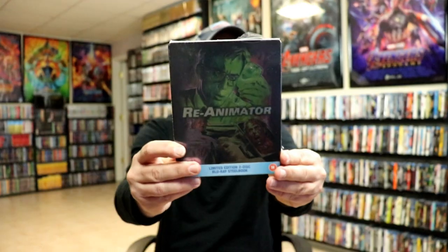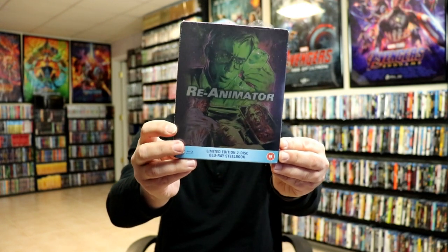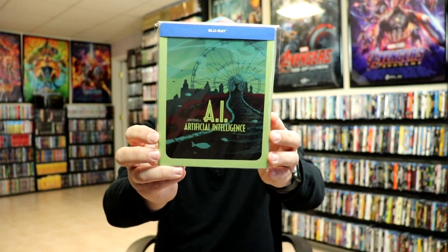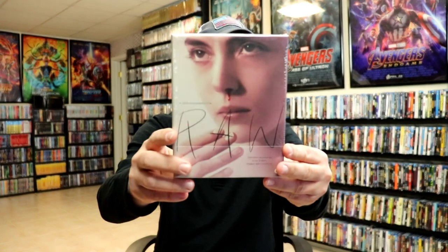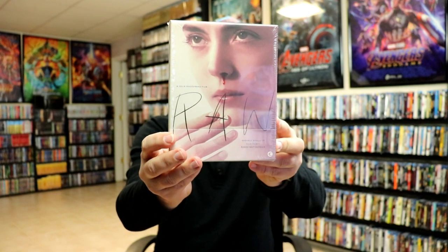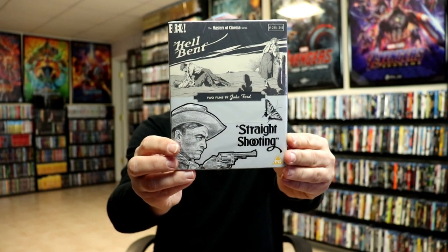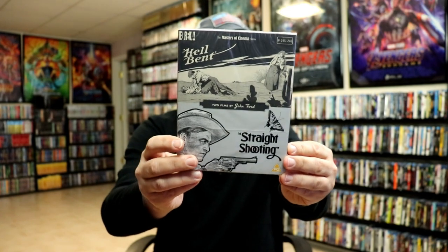I did get the Re-Animator Stillbook Edition, which I have not unboxed yet, but I do plan on doing one — this one is Region B locked. I got AI: Artificial Intelligence, which I did an unboxing on, from the Sci-Fi Destination series. From Second Sight, I got Raw — the box edition. I've heard a lot of good things about this movie but haven't had a chance to check it out yet. I also got The Endless Summer from Second Sight — another nice set. And I got the Masters of Cinema Two Films by John Ford Collection, which has Hell Bent and Straight Shooting in it — another addition to the Eureka line.